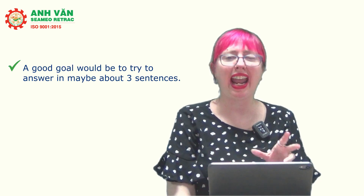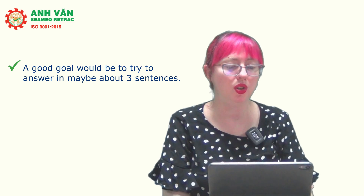I'm going to share some example answers I've heard from beginner students and give you tips on how to lengthen them. For those just starting out, a good goal would be to try to answer in about three sentences. We're going to look at yes or no questions and questions like 'do you live' or 'do you have something' — questions where students feel a short answer is enough, but we want to make it longer.